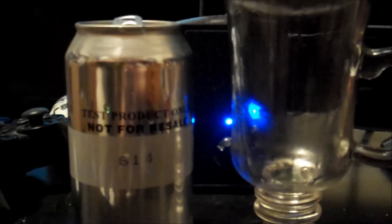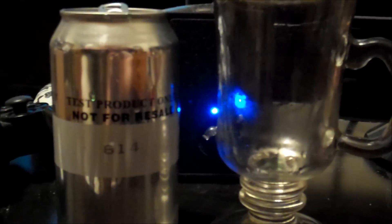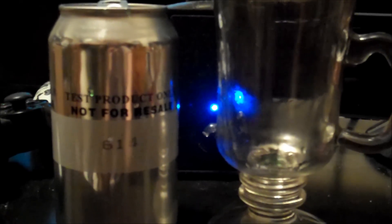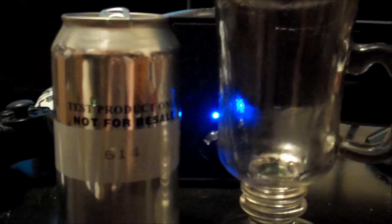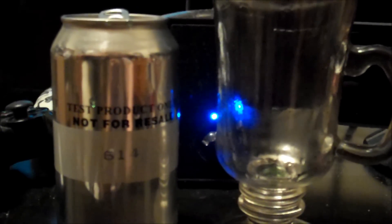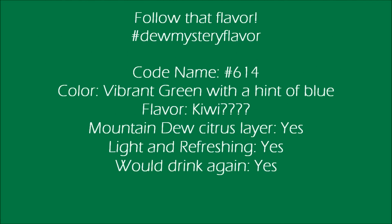And that's sadly the end of it. I'd say overall I do like the flavor, and I think it's a kiwi flavor or something along those lines. Definitely would drink it again. It was a light, refreshing flavor. I think it's a good flavor — a big fan of it.